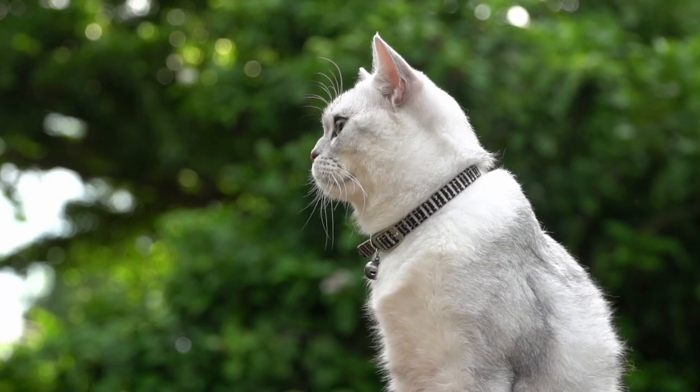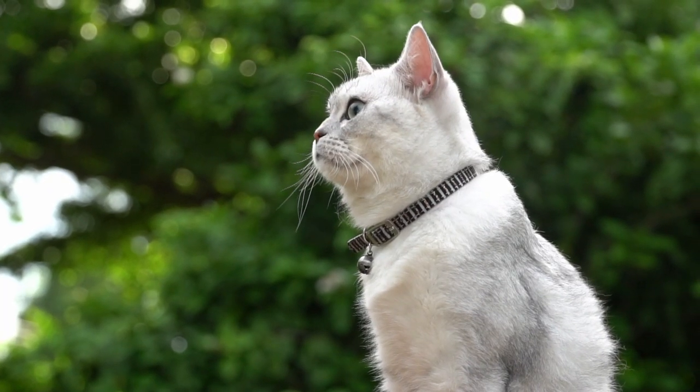Wearing a collar with bells — two bells is more effective than one. But you do have to bear in mind that cats are usually ambush hunters, meaning they move very slowly without triggering the bells, and are often able to get very close to their prey before making that sudden movement. By then it's often too late for the bird, mouse, or lizard that is their target. By all means use bells, as two are more likely to set each other off.